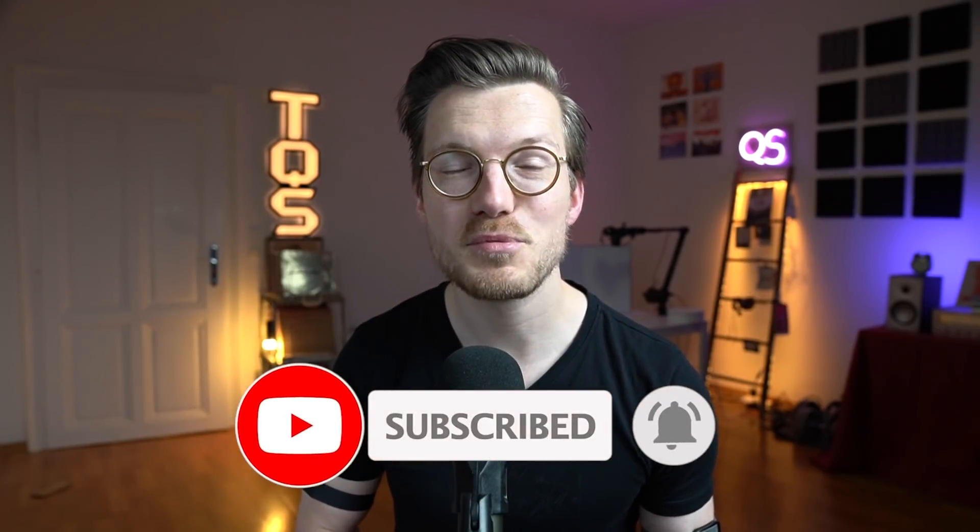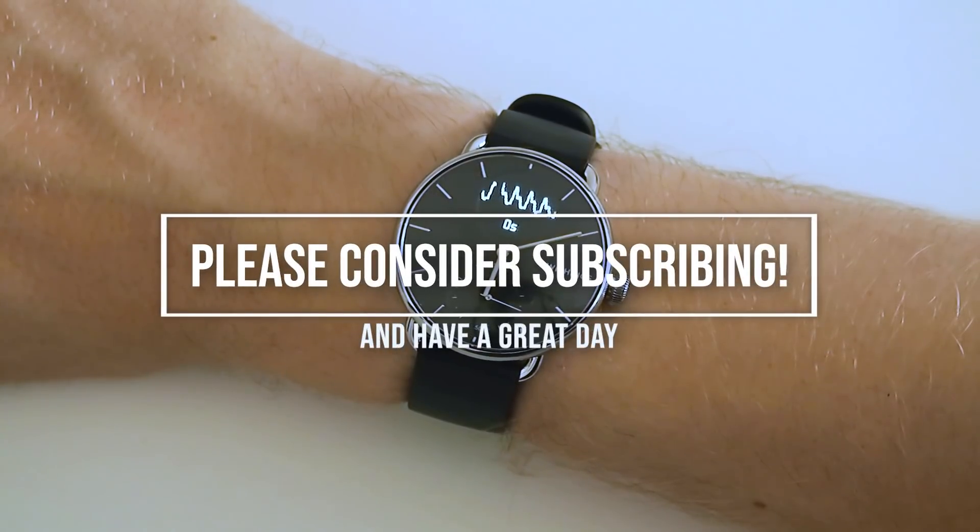As always, it helps the channel if you subscribe, like, and comment, but that's totally up to you. I hope to see you in the next video. Also, check out the blogs and videos of the people that were kind enough to share their data with me, and have a great day.